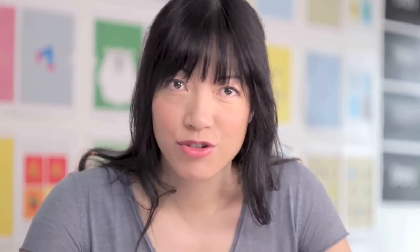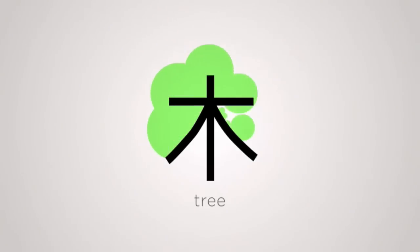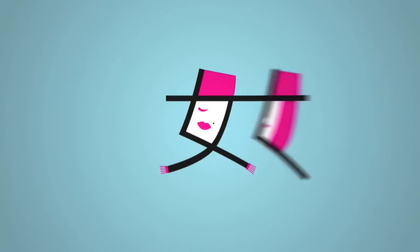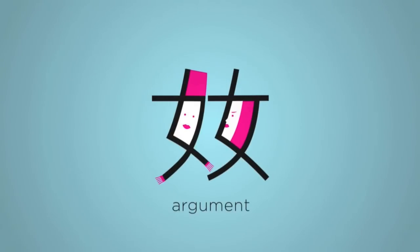Or take tree — here it is. Two means woods. Three means forest. Or woman — two together, it means argument. Three of them, it means adultery.